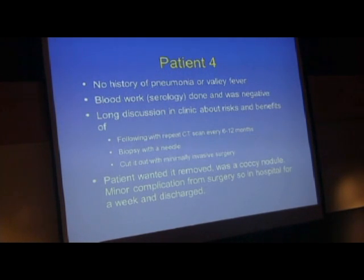A long discussion in my clinic ensues about what to do with these spots on the lung, and they usually center on risks and benefits of ignoring it, repeating CAT scans every six to twelve months to make sure they don't grow, biopsying them with a needle, or simply cutting them out. Some of this depends on the patient, the philosophy of care, and how I steer them regarding complications. These are relatively safe procedures, but some of them are surgeries. The patient wanted it removed, and it was a coccidioidomycosis nodule. He had some buyer's remorse because of complications—he was in the hospital for at least a week with pain related to the surgery.